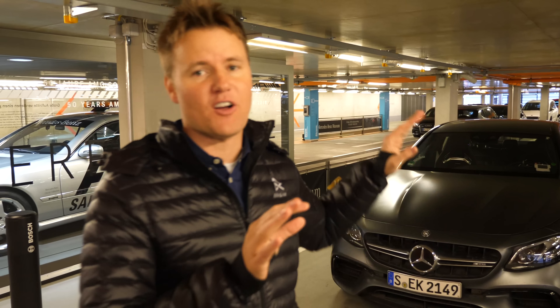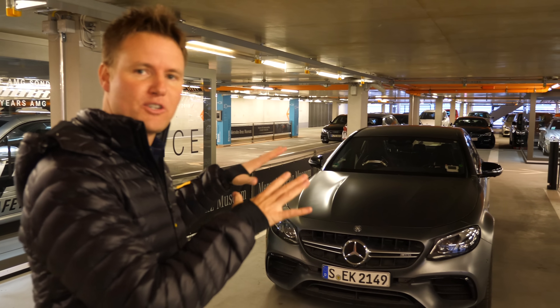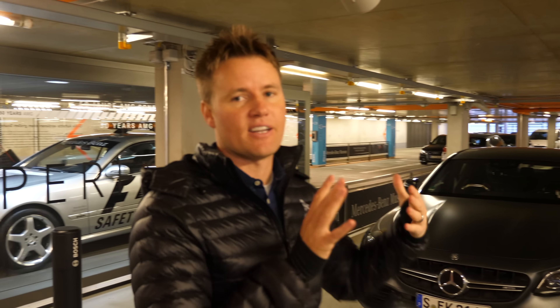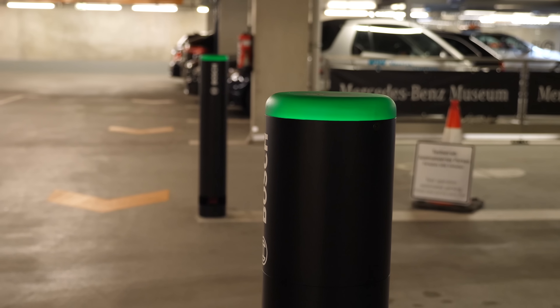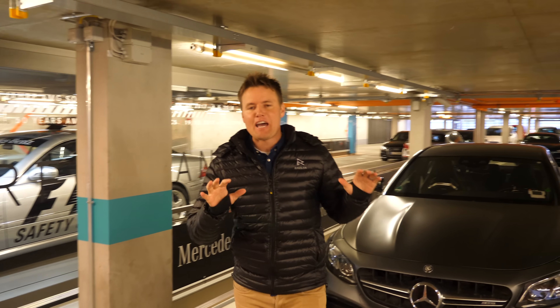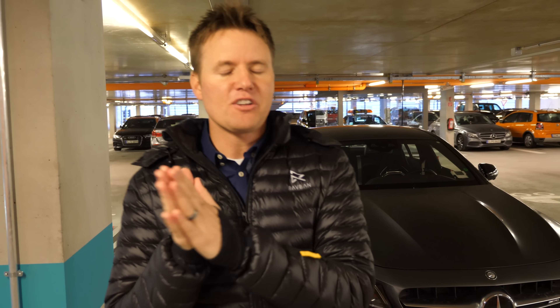For this simulation, this is the car that Daimler and Bosch are using to test it out. It's a Mercedes AMG 63, all retrofitted inside so that it can connect to the LiDAR that is all around. You can see right here there are towers right here and right there. Instead of having all of the cars retrofitted with sensors, a lot of them automatically park themselves already.